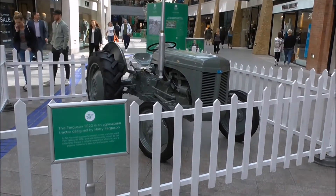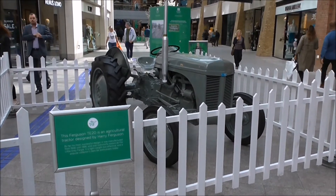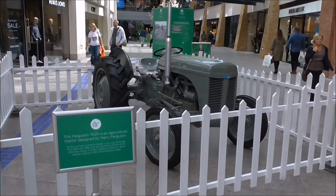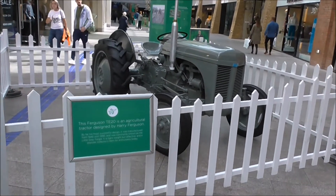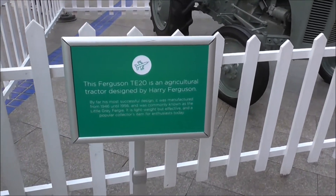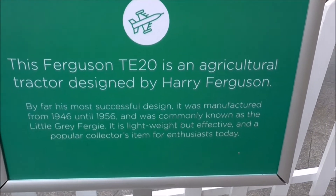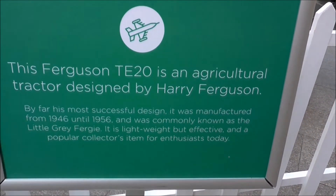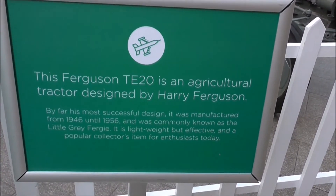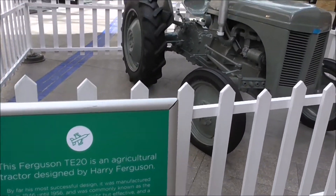This is another fabulous exhibit invention down here. It's a Harry Ferguson invention - the Ferguson tractor which revolutionized farming and agriculture right around the world. These things are found right around the world. It's a TE20, designed by Harry Ferguson. Most successful design, manufactured from 1946 until 1956, and was commonly known as the little grey Fergie. Lightweight but effective and a popular collector's item for enthusiasts today.